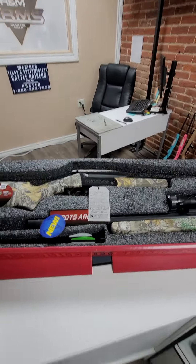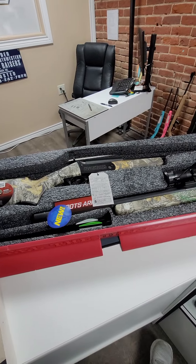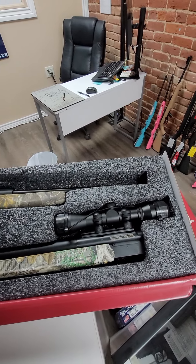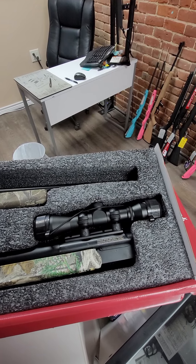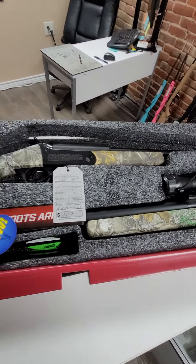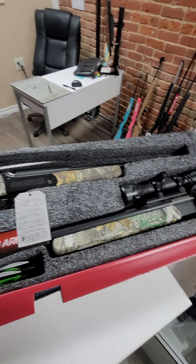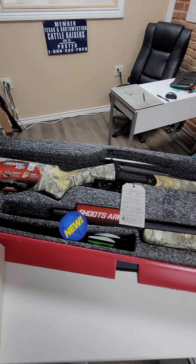I'm going to start with this — it's pretty cool. This actually came in a couple of days ago. This is a Traditions Crackshot XBR. It comes with a .22 long rifle barrel, and it also comes with another barrel with a scope. It shoots .27 cal blanks, which we do have on order, and the blanks shoot these neat little arrows. Something really different — we've never had one of these in before, but pretty cool, and it runs $540.